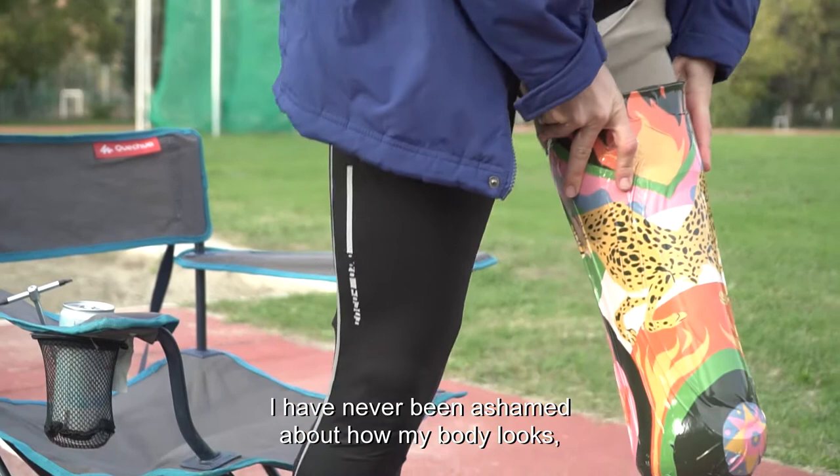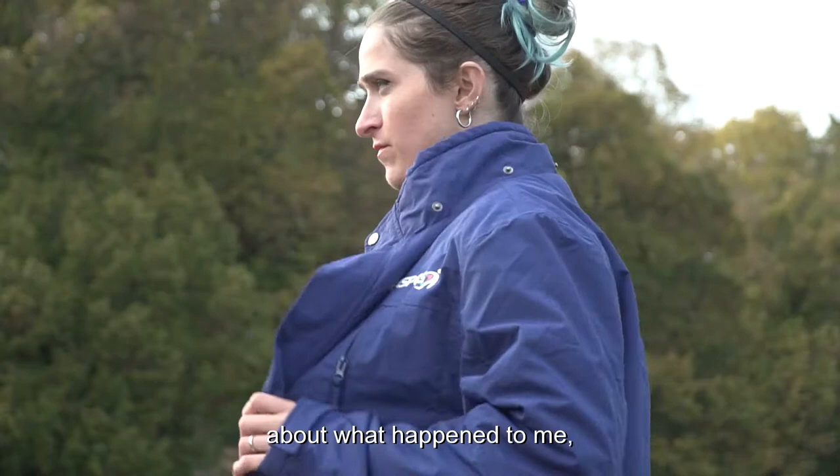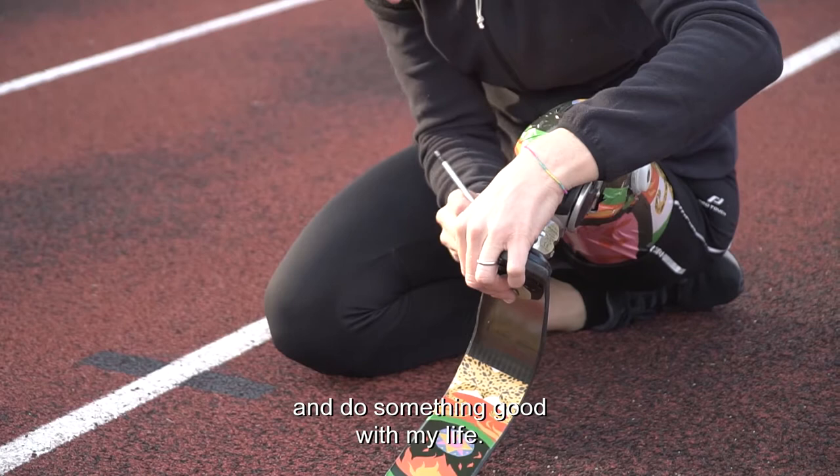Non mi sono mai vergognata di come il mio corpo era diventato, di quello che mi era successo, perché in fondo non era colpa mia. Non volevo neanche vittimizzarmi, ma volevo prendere in mano la situazione, prendere la mia vita e farne qualcosa di bello.